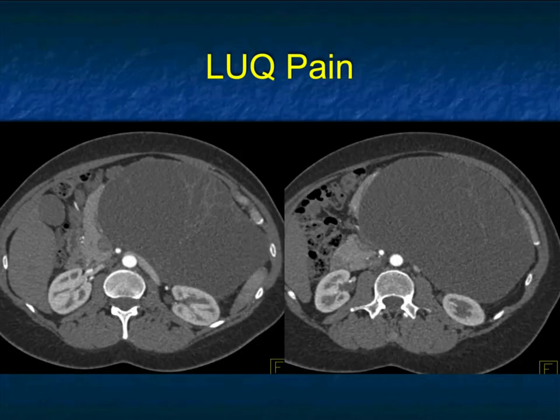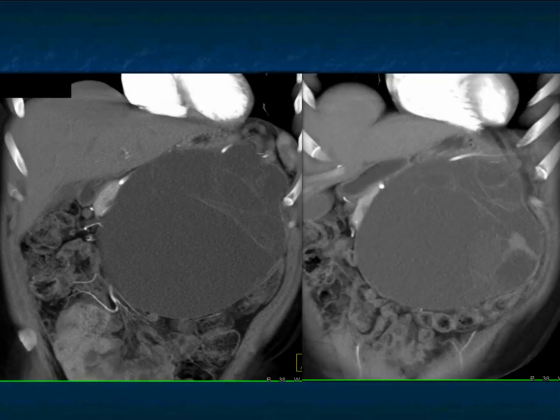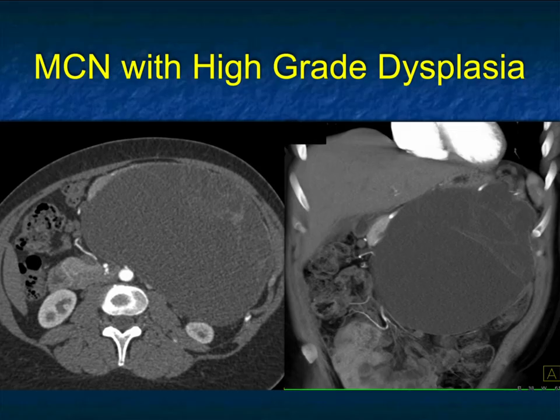Here's another one. You could think about a serous cystadenoma — large cystic lesion — but the septations, the more you look at them, aren't quite the septations we saw in serous cystadenomas. There's mass effect; obviously the patient has fullness because of the size of this lesion. Once you start seeing the thickening and the nodularity, you've got to be going with MCN with high-grade dysplasia or malignancy — this will be resected. One could argue whether you need EUS, because no matter what it shows, you're probably going to operate. The key issue is: if you know it's malignant, you'll do an aggressive node dissection; if benign, you won't. This was again an MCN with high-grade dysplasia.